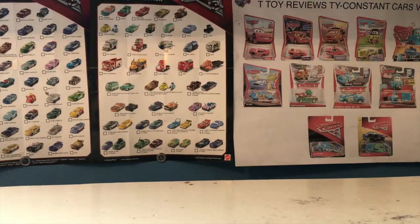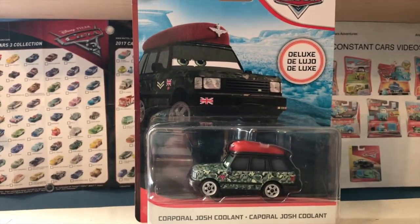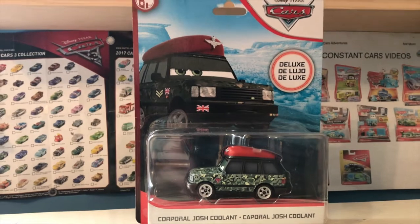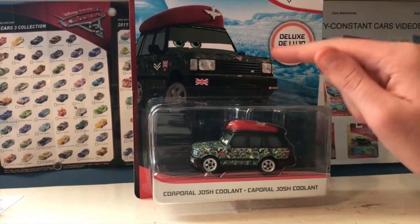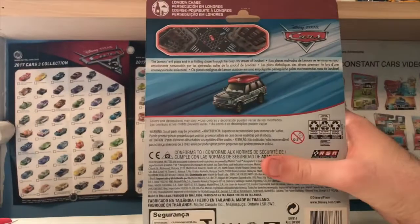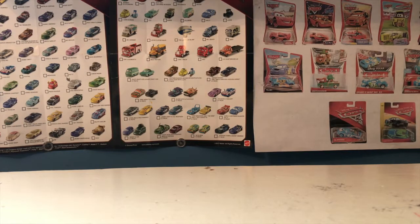Another personal favorite from this haul is another car I couldn't find in a store this year — Corporal Josh Coolant, the only new release from Cars 2 this year, not counting the silver racer variants. That's a bit rough. He was originally canceled back in 2012, so it was so great to finally see him released, although his color scheme is definitely a bit off compared to his artwork. I'm so glad to have one of those army cars from Cars 2 and would love to see more in the future.